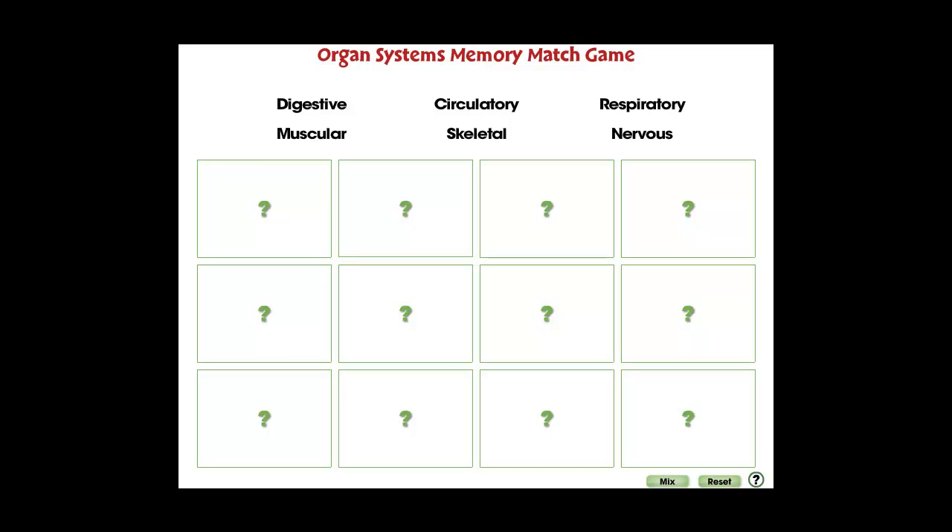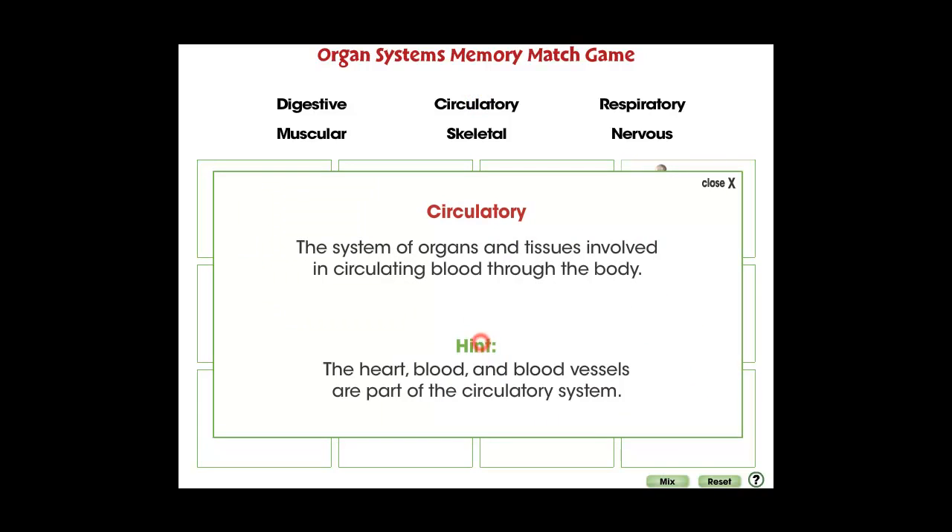Find the hidden pairs in the puzzle. Touch a card to reveal a different organ system. Then, find its matching word or image. Touch a card in the list to see its definition and reveal a hint if needed.